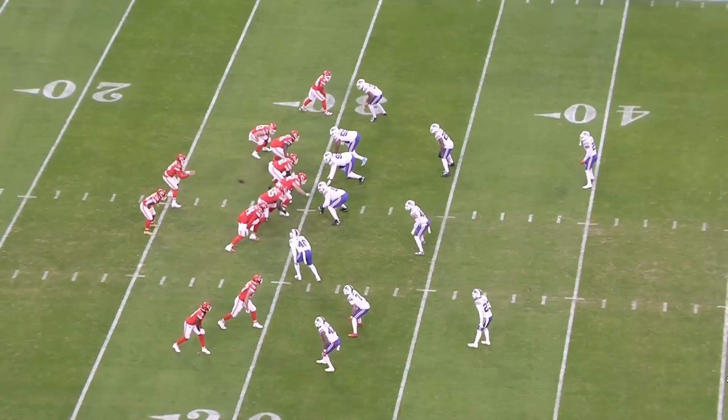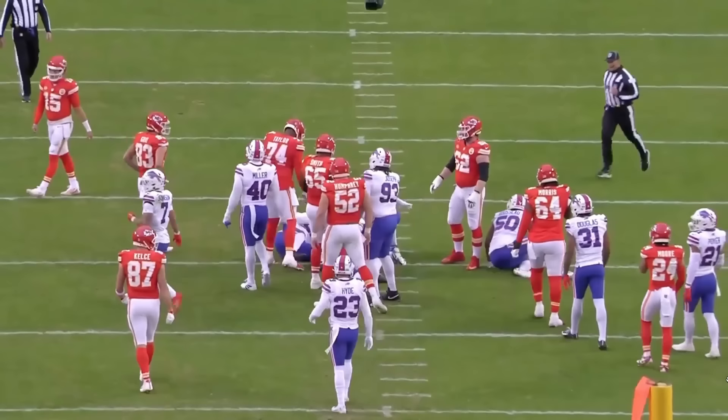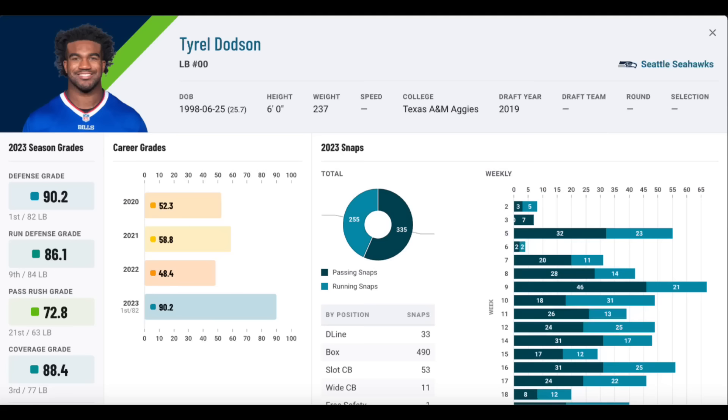Dodson entered the NFL undrafted out of Texas A&M, and after playing behind some excellent linebackers in Buffalo, he finally broke out in 2023. I'm sure you've probably heard this by now because literally every article I've read mentions it, but he was PFF's highest graded overall linebacker last year. So let's jump into his tape.